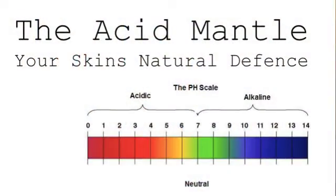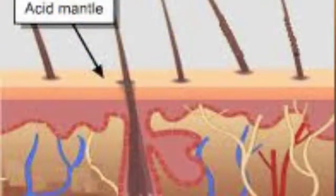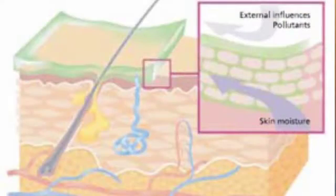The acid mantle is the skin's way of protecting itself from bacteria, environmental pollutants, and moisture loss. The acid mantle is made up of sebum, which is the natural oil that our body produces, and sweat and dead skin cells. It has to be acidic in nature in order to prevent all of those harmful contaminants, which are alkaline, from penetrating and damaging the layers of skin.